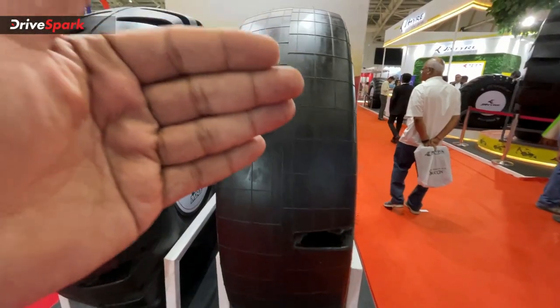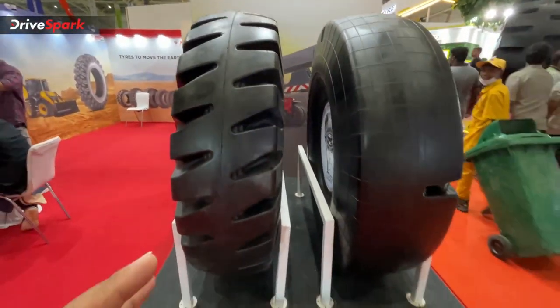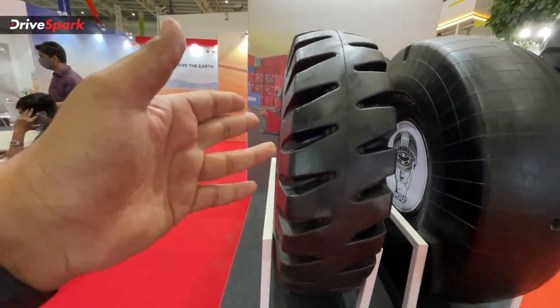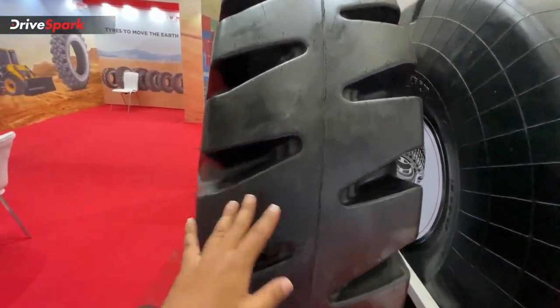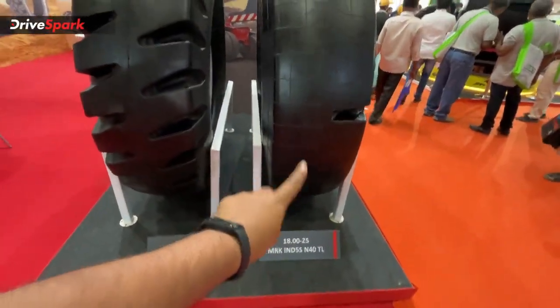Here you can see the full flat profile tire, with rubber road rolling. Next, there is a regular tire with regular grooves and contact area. This one has a 25-inch rim size.